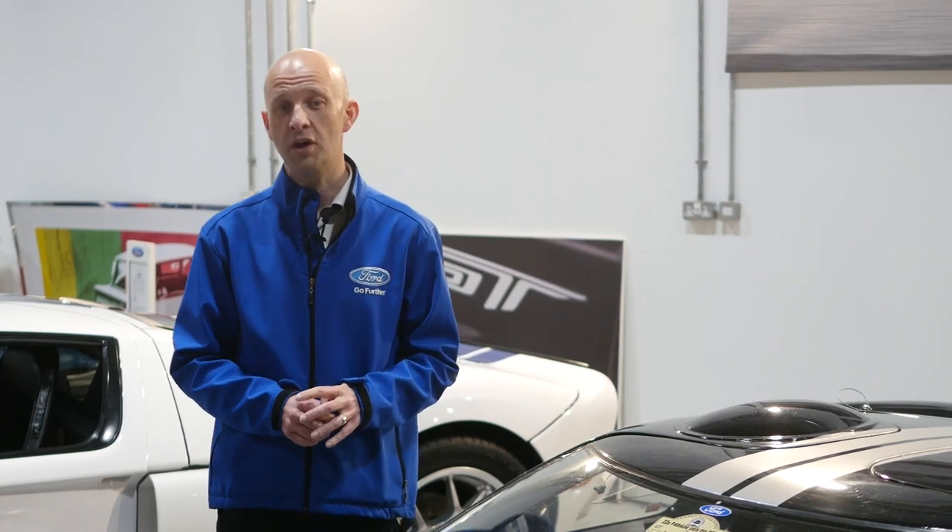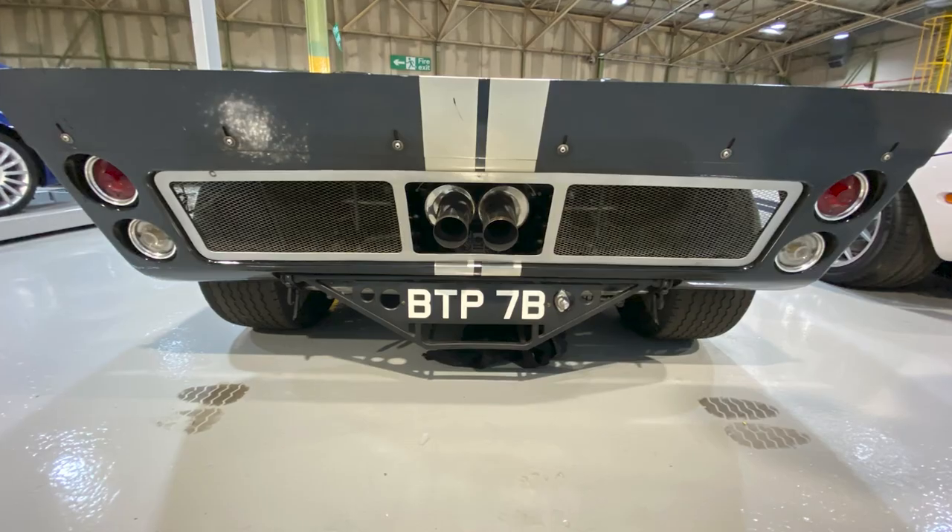Of course, we all know about the fight with Ferrari at Le Mans. It first competed in Le Mans in 1964 before achieving that iconic 1-2-3 finish in 1966, then winning again in 1967. It was after 1967 that Ford withdrew from world endurance racing until 2016 with the current GT.